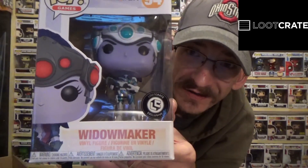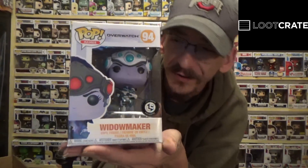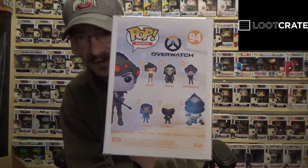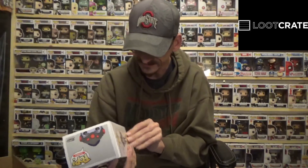Alright, next we have a Pop — we have Overwatch's Widowmaker, and not only is it a Pop, it is a Loot Crate exclusive Pop because it has a Loot Crate exclusive sticker. So this is an actual Loot Crate exclusive to the box. Here is the normal ones you can get out of this series, and it looks like she is in white and blue gear compared to her normal outfit.